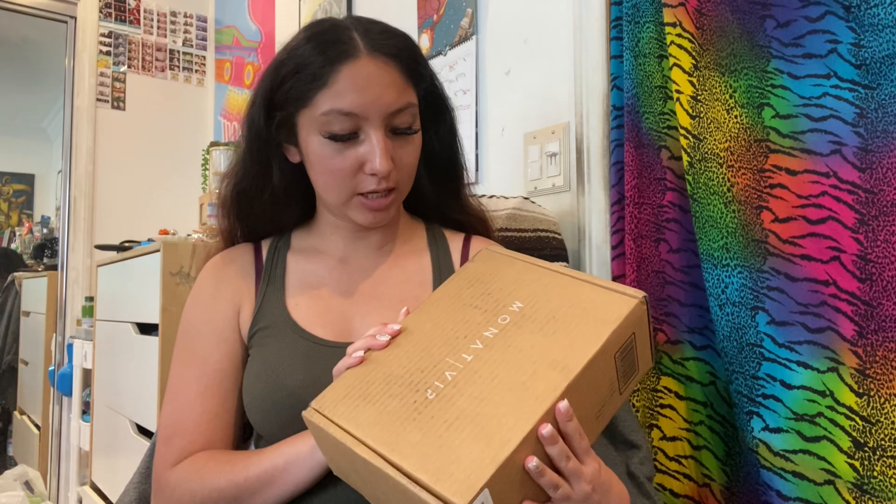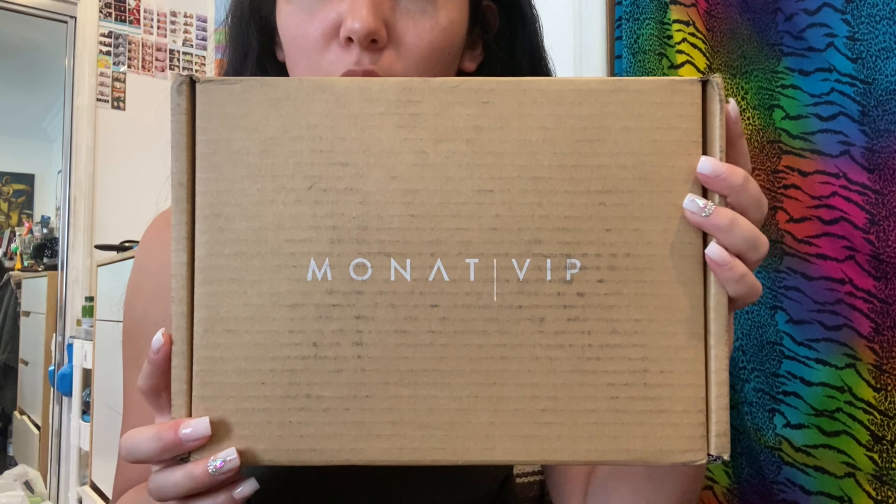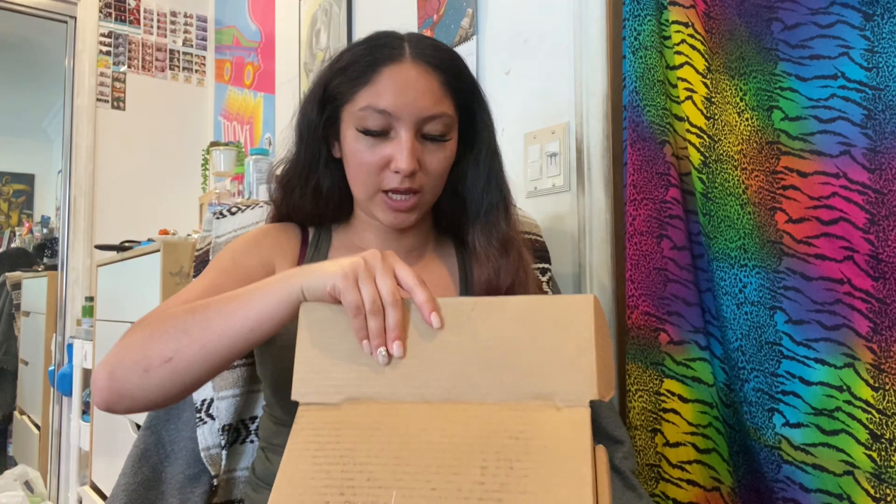My package just arrived today. It says M-O-N-A-T on it. I'm going to open this package really quick and show you guys. When I opened it, it says 'We Are Modern Nature' on the inside.